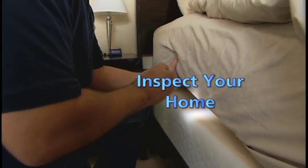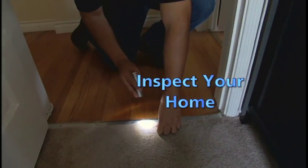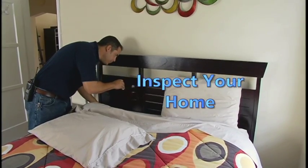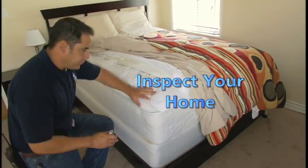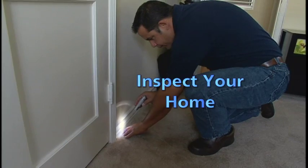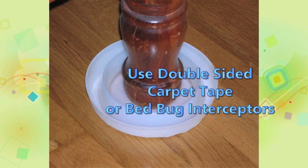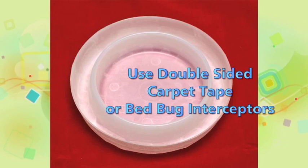Inspect your home and check their favorite hiding places. Bedbugs commonly hide in mattresses, carpets, behind peeling paint or wallpaper, and in crevices and wooden furniture like headboards, picture frames, and inside drawers. Check your mattress and box spring around, underneath, and between the pad and sheets and in any folds in the linens. Check nearby curtains, carpeting, and furniture. Placing double-sided carpet tape in strategic locations around your bed or bedbug interceptors under bed legs can help trap the bugs and make it easy to spot them.